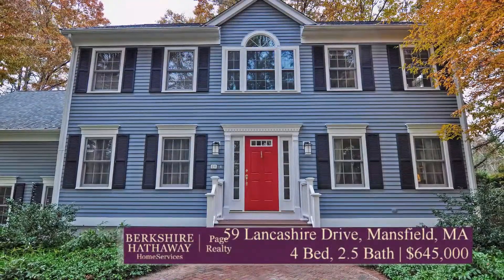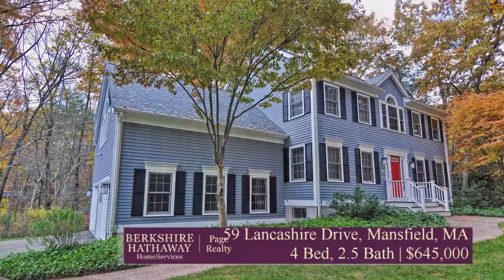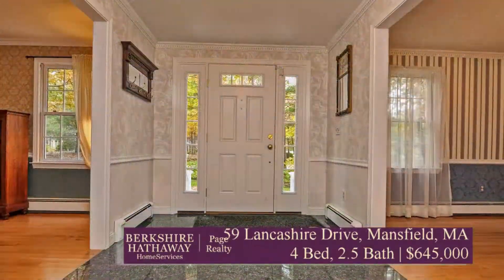Hey guys, it's Julie here to tell you about an awesome new house in Forest Park Mansfield, 59 Lancashire Drive. This one has been renovated to be the picture-perfect colonial, but not your cookie cutter.